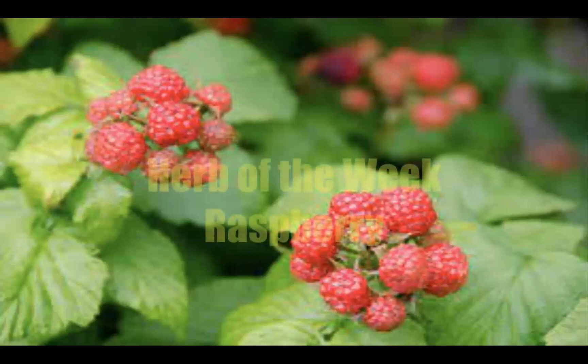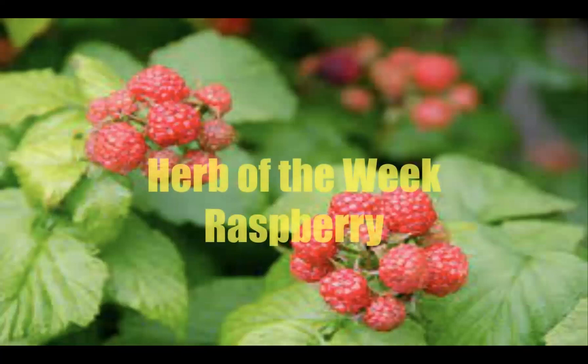It's summer here in the Northern Hemisphere, and where I live, cherries and berries are bursting forth in the countryside, as well as in the markets and with the fruit sellers. What we are going to see in the coming episodes is that these nutrient-rich fruits and berries are also used in medicine. For this week's Herb of the Week, we're going to explore a berry I'm quite fond of — raspberry.